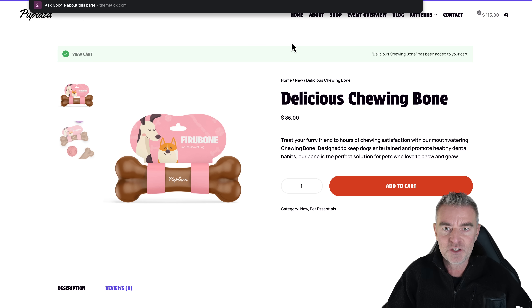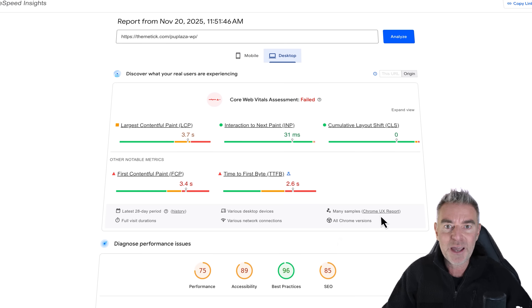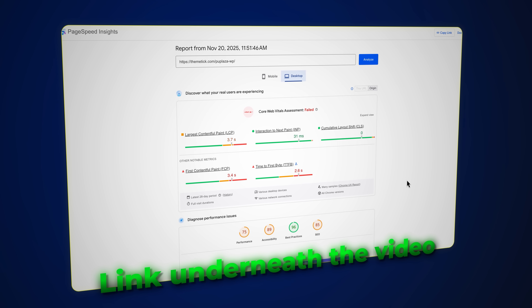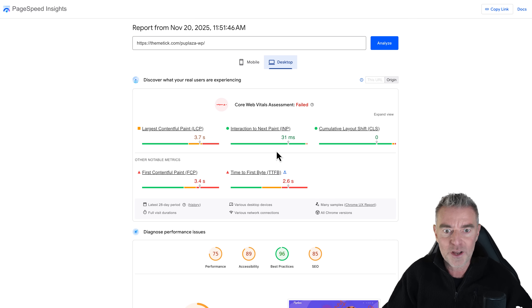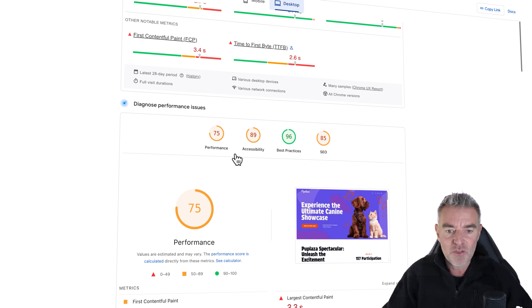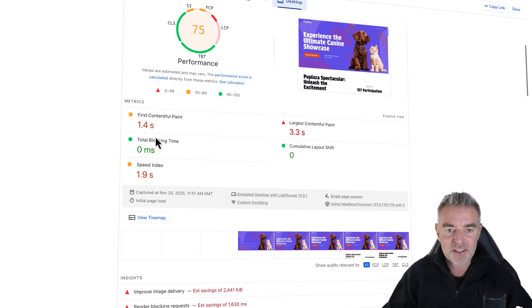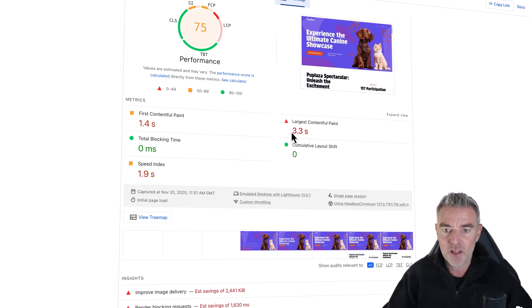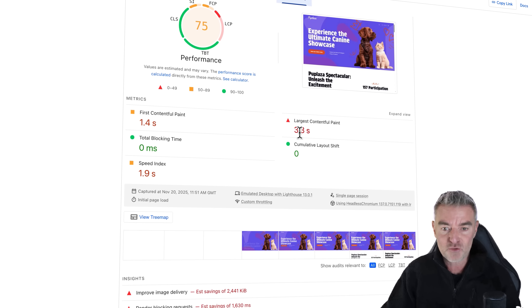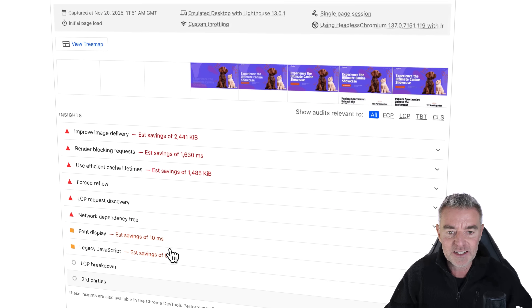If I take the URL of this store and put it into PageSpeed Insights by Google — I'll put a link to this underneath the video so you can go and test how fast or slow your current WooCommerce store is — here's what comes up. This store's performance for desktop is 75, and you can see it's taken like 1.4 seconds for the first content to load. The longest content on the page takes 3.3 seconds to load. That is an age, and there are lots of problems that are just slowing it down.